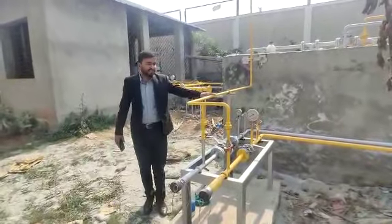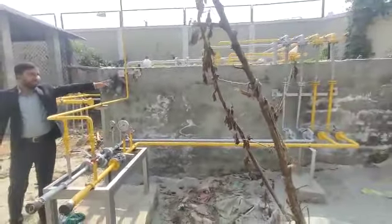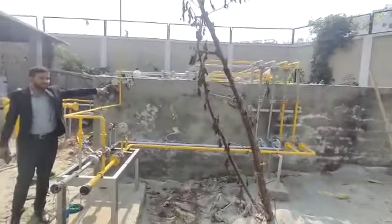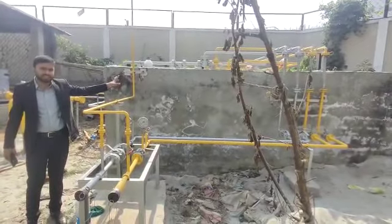This is a filling point. This is a gas storage area — a tank storage area.